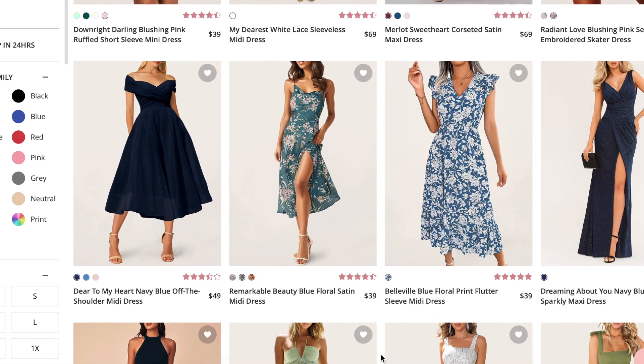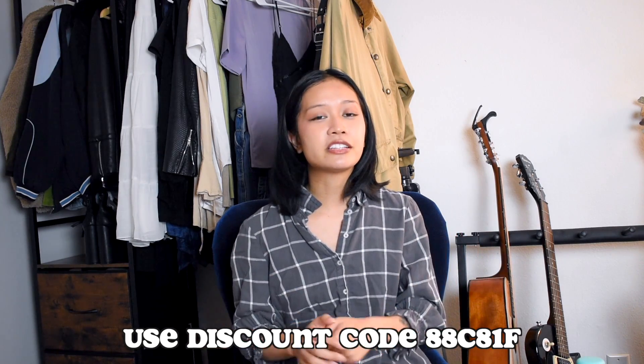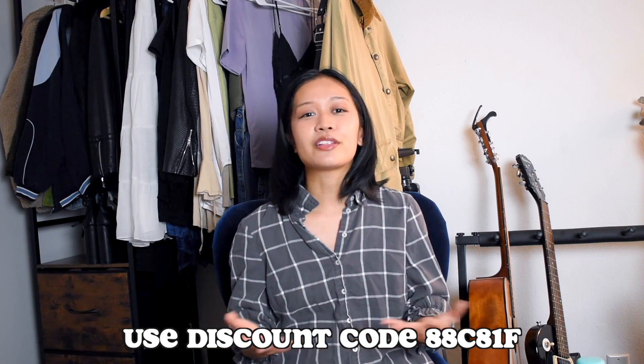So if you're on a budget, I definitely recommend checking them out. Use my discount code for 5% off and I will link them down in the description box below. I hope you enjoyed this video — let me know which dresses you like the most, let me know how I should do my hair on my wedding day, and let me know what videos you want to see in the future. I'll see you guys next time.